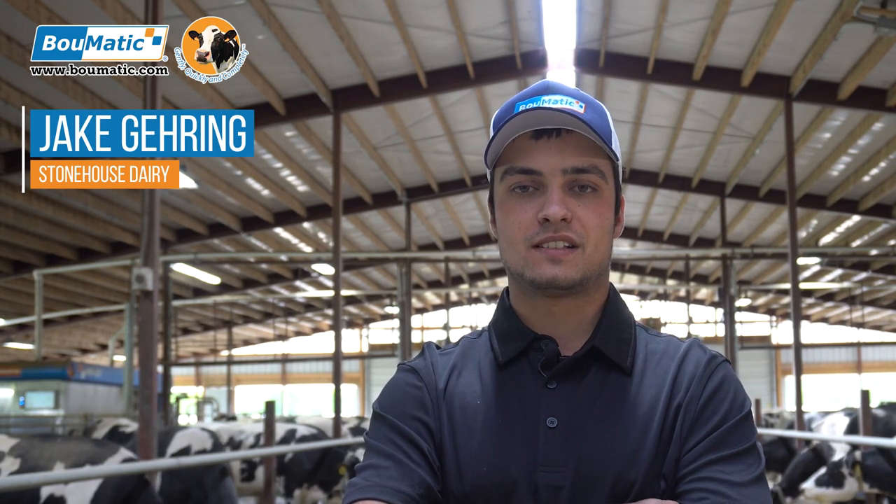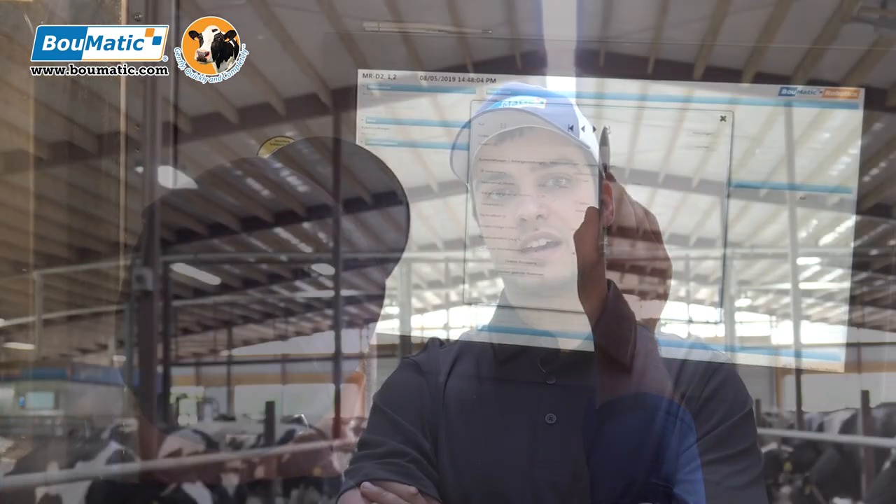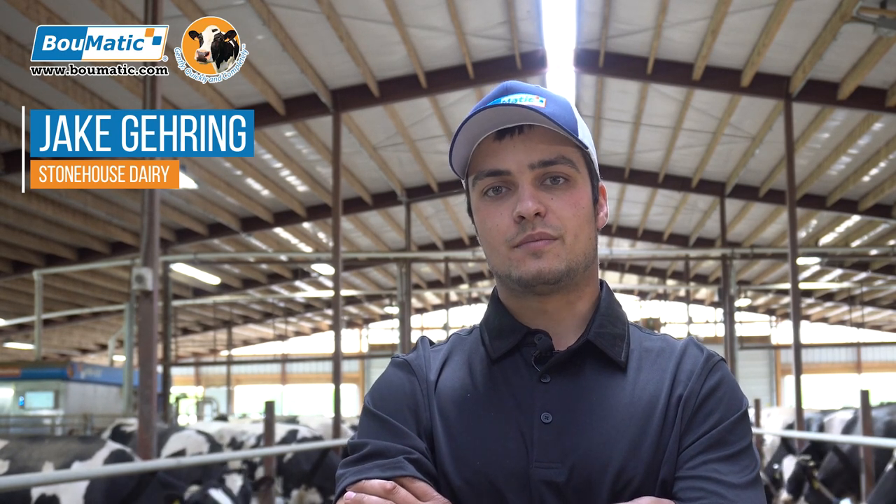It has been a game changer for my confidence in Bowmatic Robotics. With their user interface, their web app, and everything they're able to provide in terms of information, it keeps you in control of what's going on and connected even when you're not there. You can manage and see what's happening from a distance and let the cows do their thing. I would greatly recommend Bowmatic Robotics.